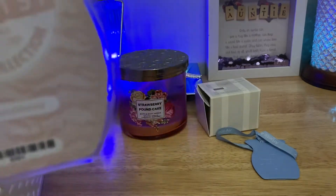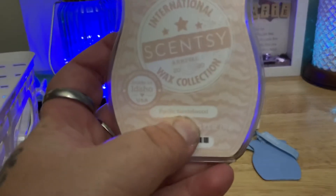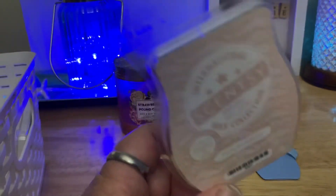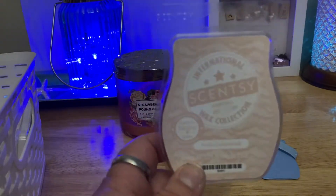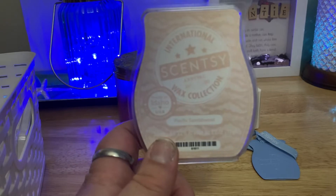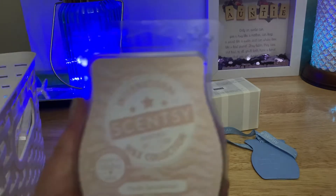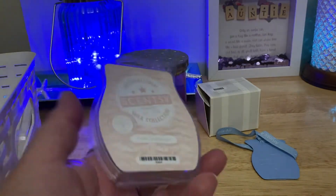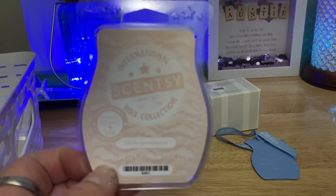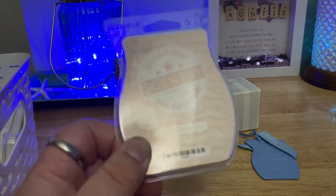I took this out of my Scentsy Club from the International Wax Collection — Pacific Sandalwood. This is another one I've talked a lot about because I kept debating taking it out of my club since it was basically scentless, but the scent I do get from it is absolutely beautiful. I get like a spun sugar vanilla sandalwood from this — it's so good. Now that I've taken it out of my club, I actually have a few bars in my stash and they're quite juicy. This one smelled much stronger. It is what it is — beautiful, beautiful scent.